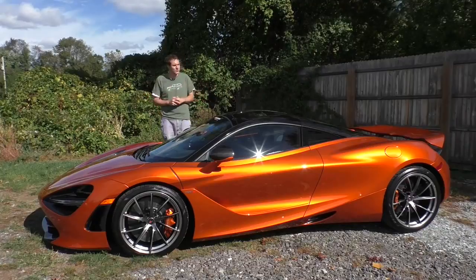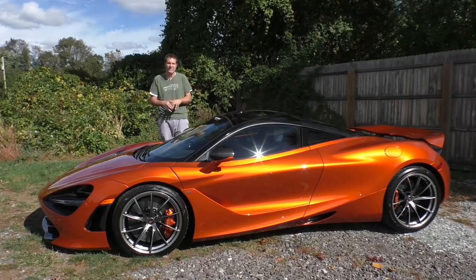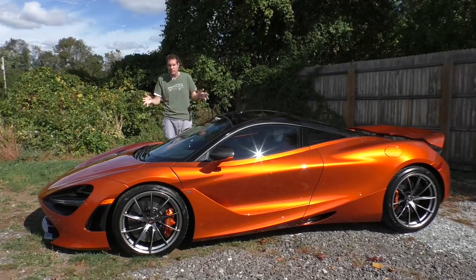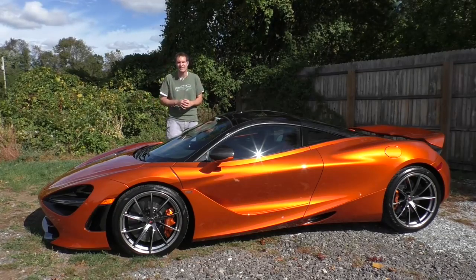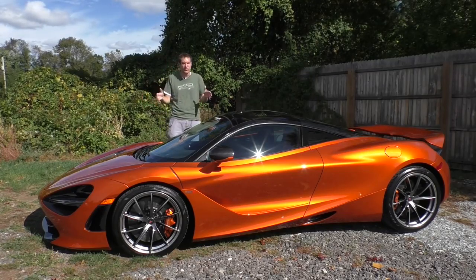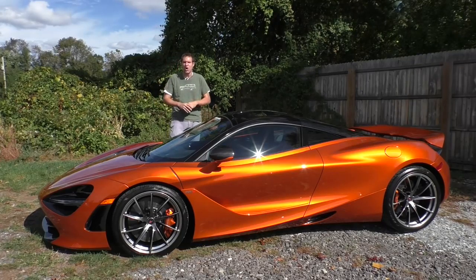That's the 2018 McLaren 720S, the latest exotic sports car on the market. The McLaren 720S has 710 horsepower, versus 660 for the Ferrari 488 and 630 for the new Lamborghini Huracan Performante. The 720S will do 0-60 in about 2.7 seconds, compared to 3 flat for the 488 and the Huracan Performante. This car is loaded with cool features and quirks, the driving experience is incredible, and it's a little quicker than its rivals — all for $335,000.